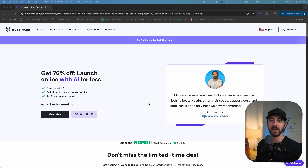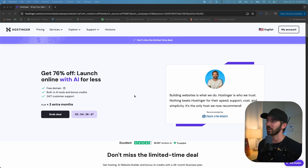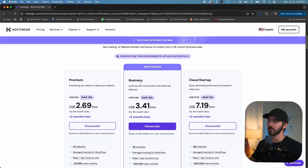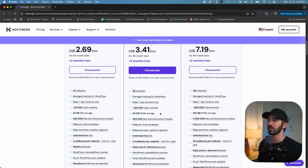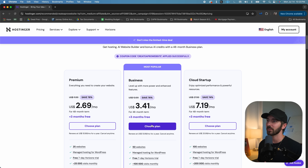To get the very best deal for your hosting, just click on the very first link in the description, and that will take you to my landing page here with Hostinger — you can see my face right here. Then just go ahead and click Grab Deal, and it's going to take you down to choose a plan. In my opinion, the business plan is the best — you get more websites, more storage, and even a free CDN, which really helps speed up your website. So I'm going to click Choose Plan for the business plan, which is only $3 a month.